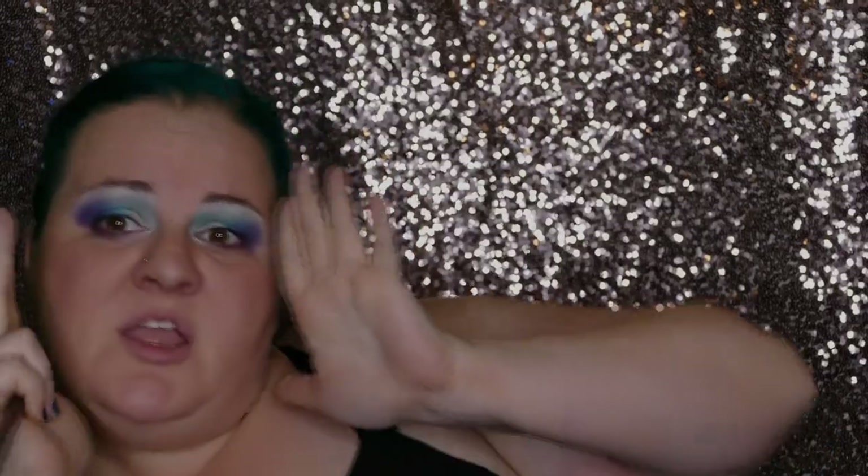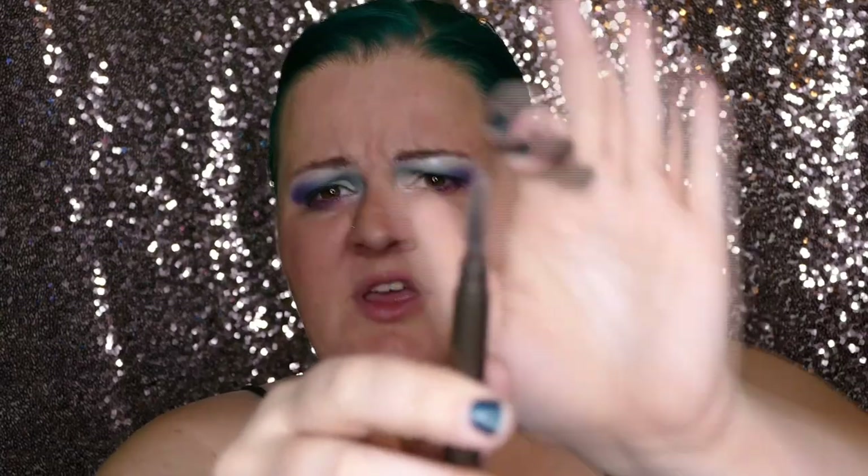Now brows! I've been using the Kat Von D powder a lot with y'all but I want to switch it up. I still have pretty much 99% of my makeup in the other room — I'll be right back! Alright, for eyebrows I grabbed this Flower Beauty one. It's got the spoolie on one end and a retractable pencil on the other — nothing crazy about it.